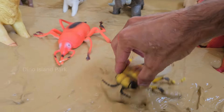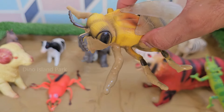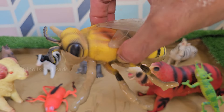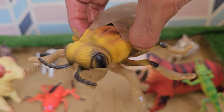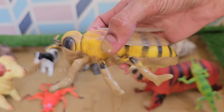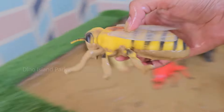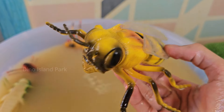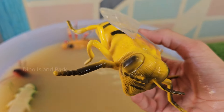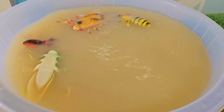Our next tiny insect is the Honey Bee. There are over 300 different types of honey in the United States alone, each with its own unique flavor and color influenced by the type of flowers visited by the bees. Honey bees are among the most effective pollinators, responsible for pollinating about one-third of the food we eat.